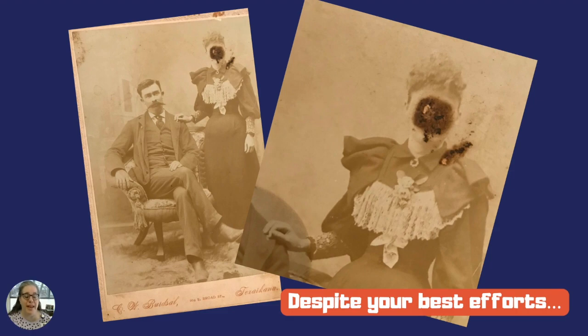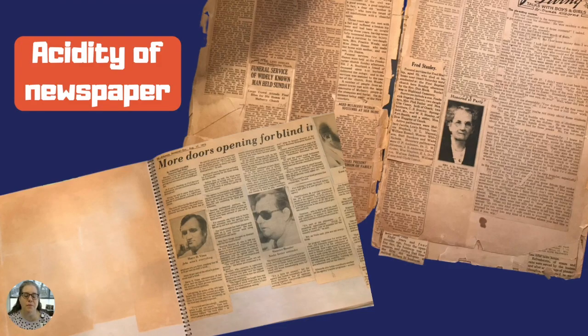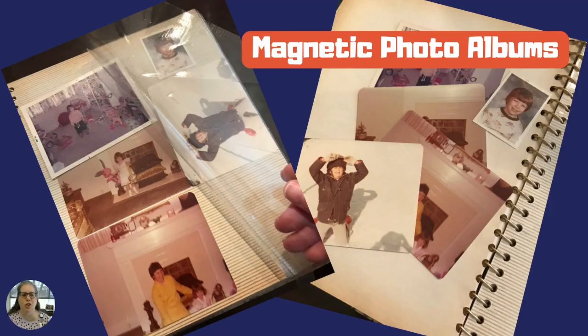Sometimes, despite your best efforts, things are going to happen. What if there is already damage? Take reference photos and either dispose of or store these things separately. Newspapers are the most acidic of all things — you can see in the photo on the left that the newspaper has leached onto the opposite page. In the picture on the right, the acid in the newspaper and probably the adhesive used to glue the clippings onto the paper have forced the under paper to crumble. So photograph or scan and throw the clippings away, unless you really want to keep them.